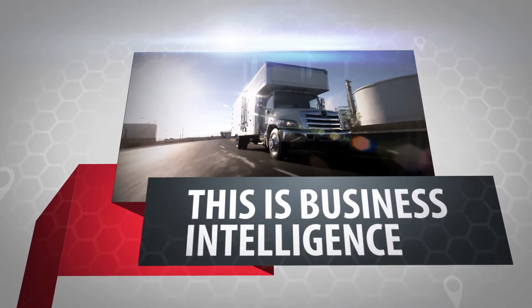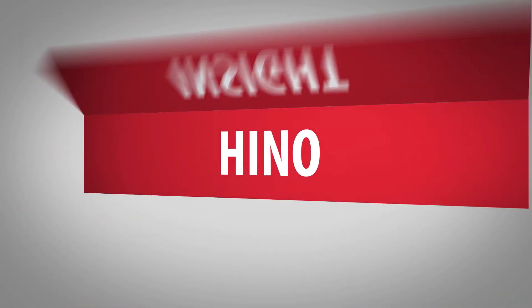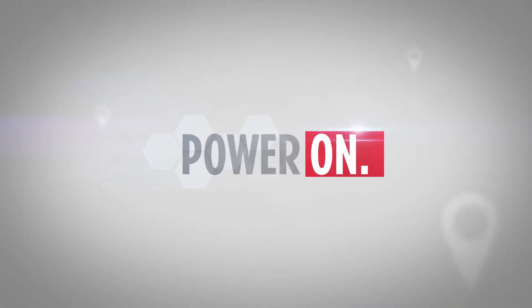This is business intelligence. Hino Insight Telematics. Power on.